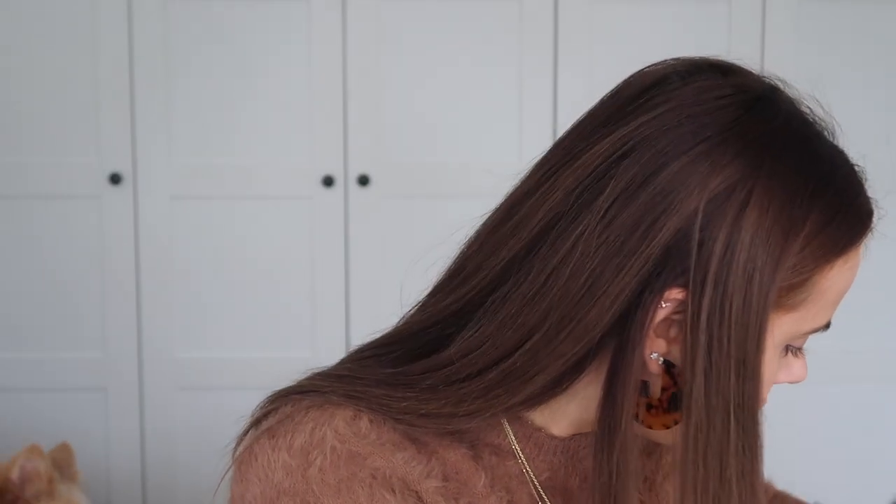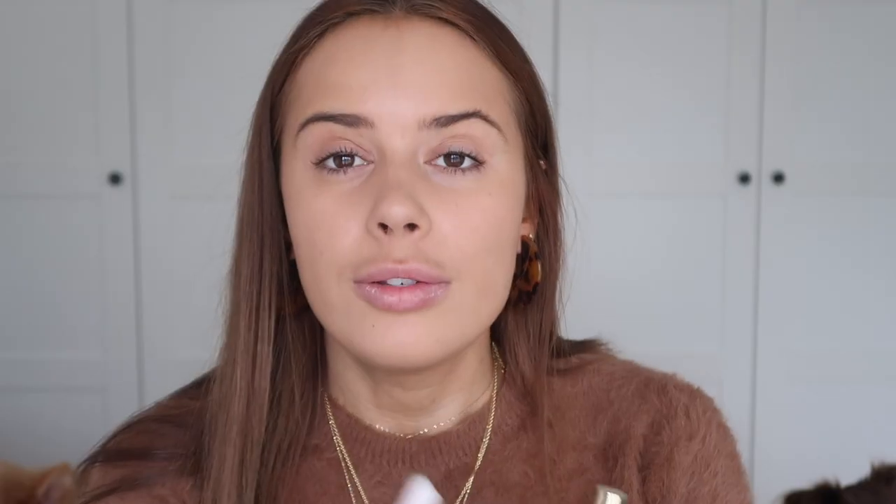I'm doing this in the viewfinder and can't really see what I'm doing, but I'm gonna say that's my base done. For concealer - you know which one I'm gonna use, goes without saying. I also need a little bit of lip balm. We're gonna be concealing my dark circles.